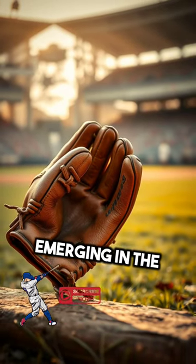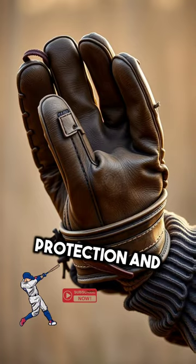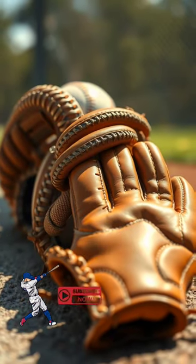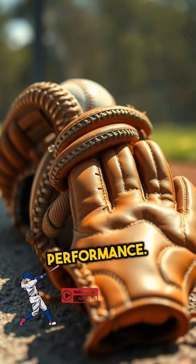The first gloves, emerging in the late 19th century, were rudimentary, offering minimal protection and grip. As the game evolved, so did the design of gloves, incorporating leather and padding for better performance.